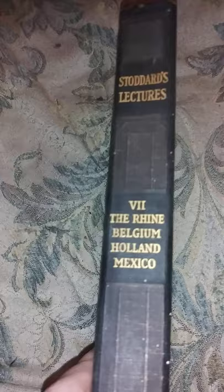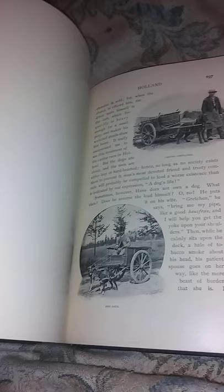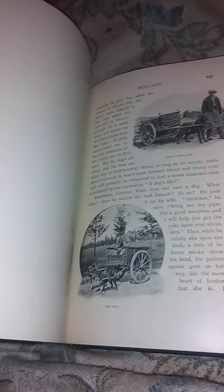And then the very last one is Belgium, Holland, and Mexico. Once again, loaded with pictures. So I can't wait to actually sit down and read some of these and really study the pictures as well, because this is great history right here. Isn't that gorgeous? I really love the titles — they're really, really pretty.